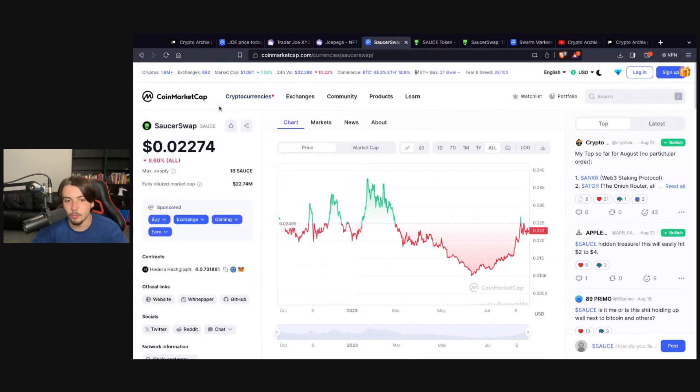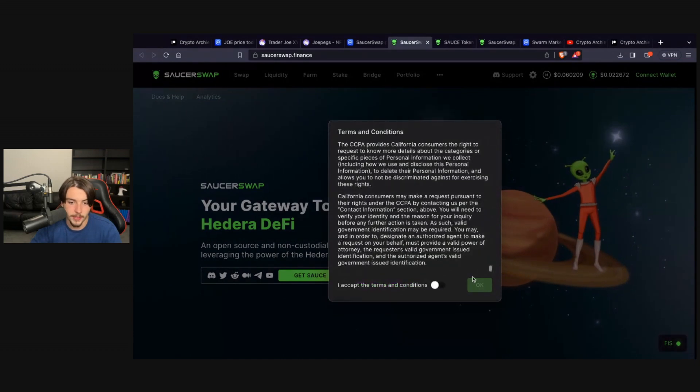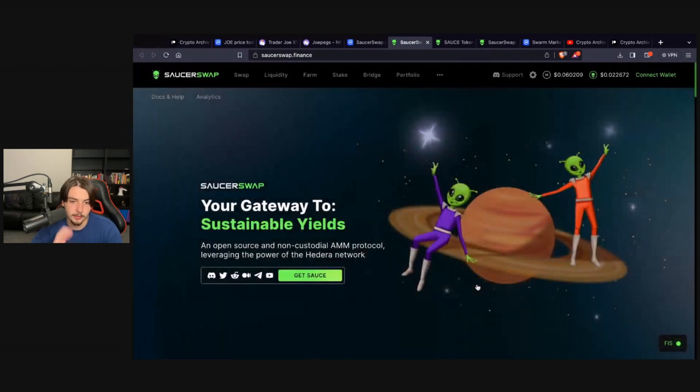On to the second project: Saucer Swap. This one's a little bit higher risk as it only encompasses one blockchain. Some would say HBAR isn't even a blockchain — it's a hashgraph. But essentially, Saucer Swap is the DEX for Hedera HBAR. If you're bullish on HBAR, you're going to be bullish on Saucer Swap.